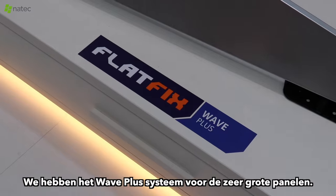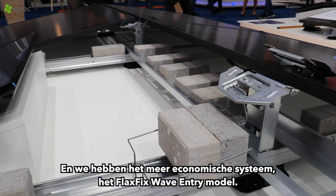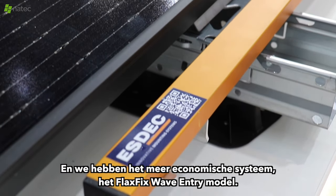What's new? Our FlatFix Wave series is new. For the commercial flat roof, we have the Wave Plus system for the very big panels. And we have the more economic system, which is the FlatFix Wave entry model.